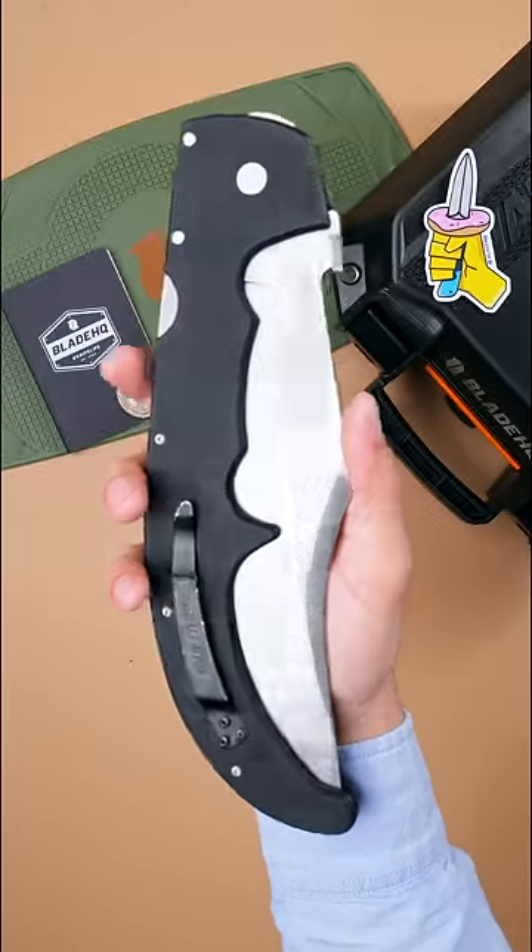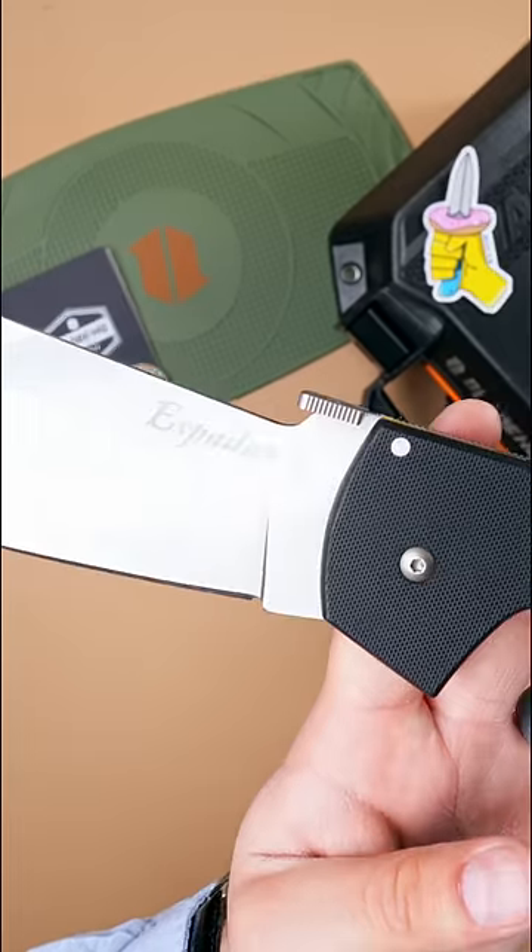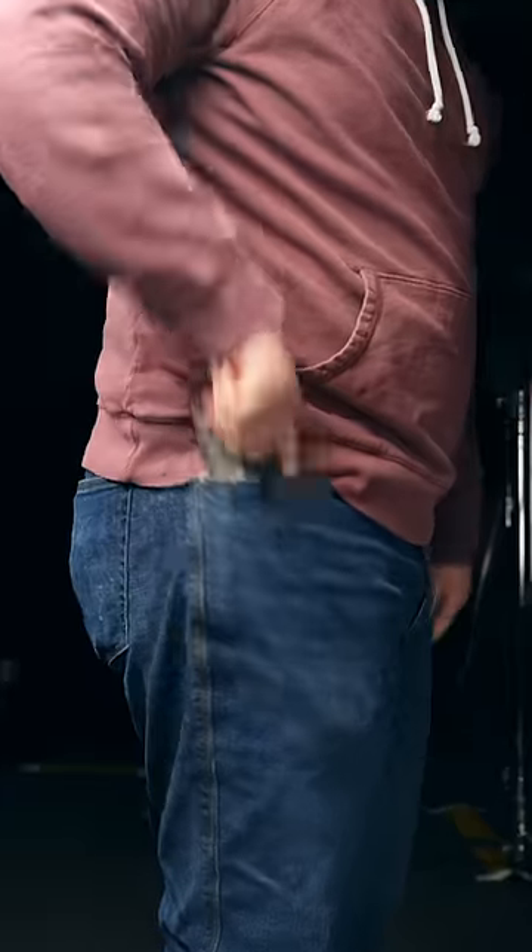The Cold Steel Espada XL. Espada is Spanish for sword, and this gargantuan folder lives up to the name. When you draw it, you can hook the thumb disc on your pocket and launch the knife open.